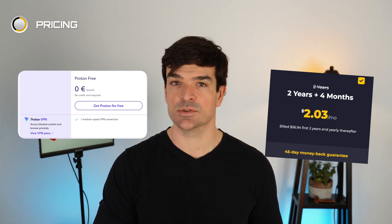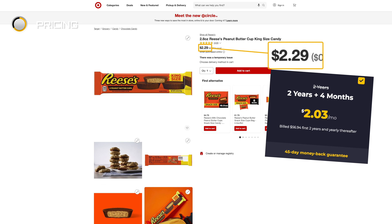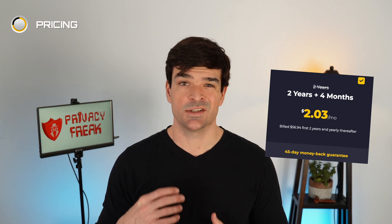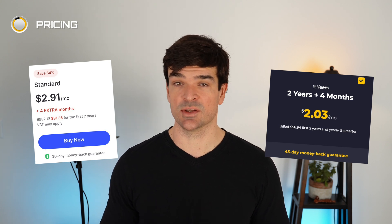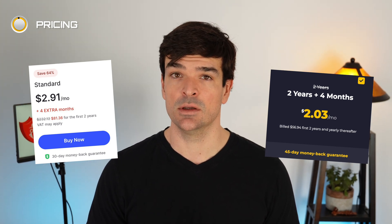Rather than going with a free plan, if budget is your top concern, I'd go with CyberGhost — it costs less than a king-sized candy bar, which is pretty cheap. But if you're willing to spend just a little more, you can get Nord. The quality difference you'll experience with Nord over something like CyberGhost is pretty significant, which is why Nord is our top choice.